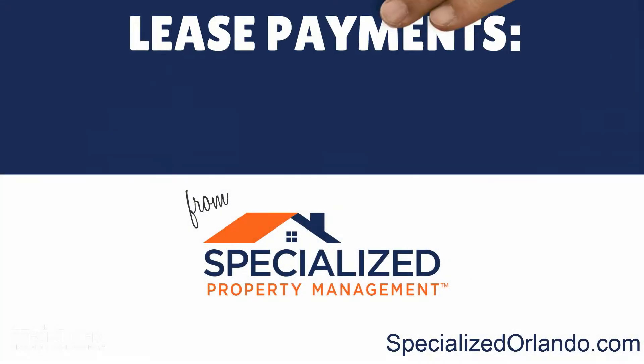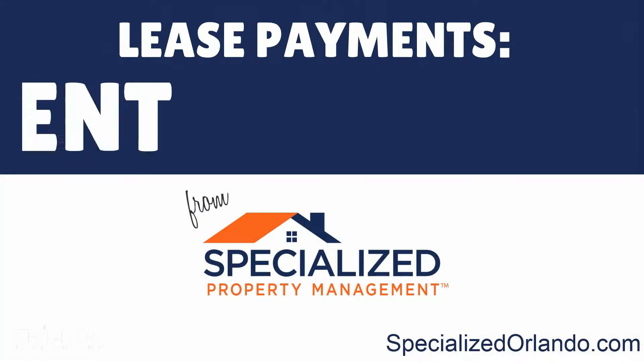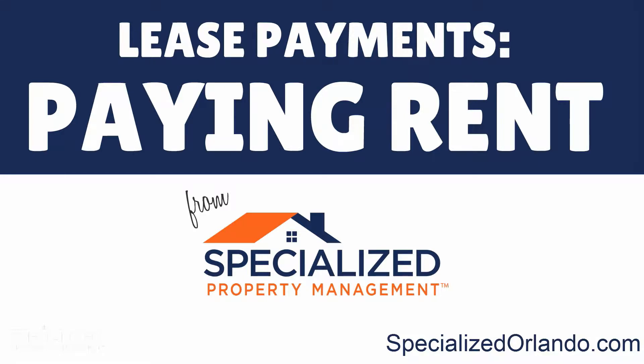We welcome you as a new Specialized Property Management resident. In this video, we will answer your questions about making your lease payments and paying rent.